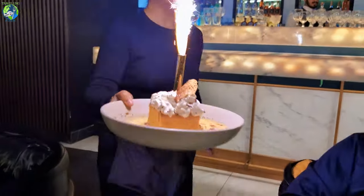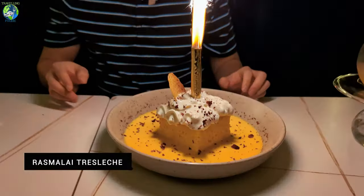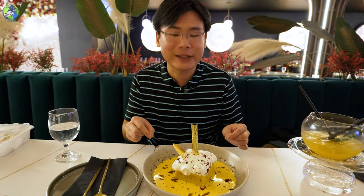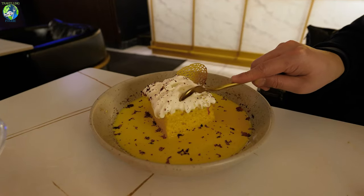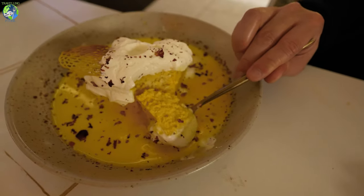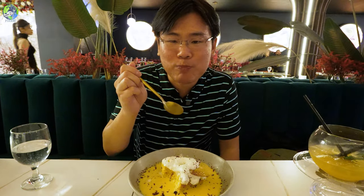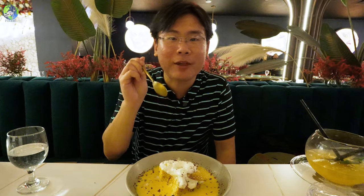If it's your birthday, they actually put sparklers on your dessert. What I have here is the rasmalay tres leches. Rasmalay is a traditional Indian dessert with soft cheese, milk, cardamom, and sweetness, while tres leches is the popular Latin American milk cake. I love that they made this fusion. Guys, this is so good — the perfect fusion dessert. You have to try it.